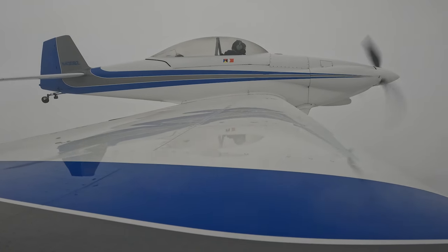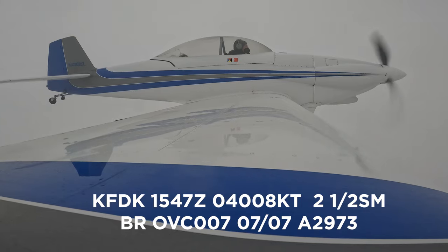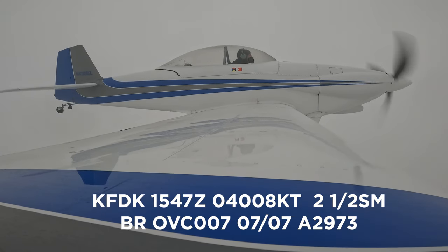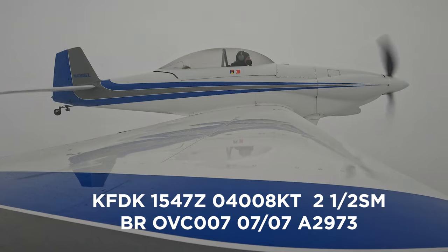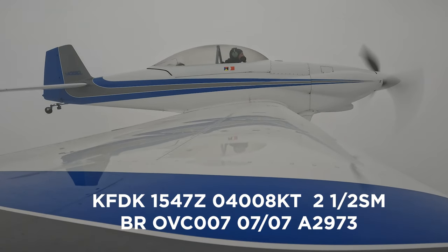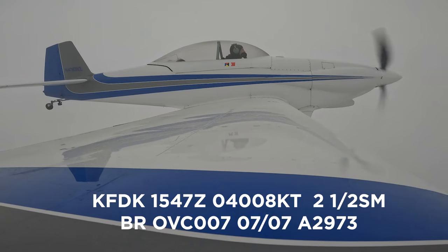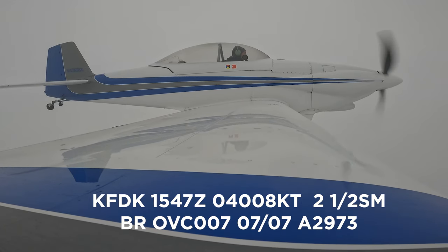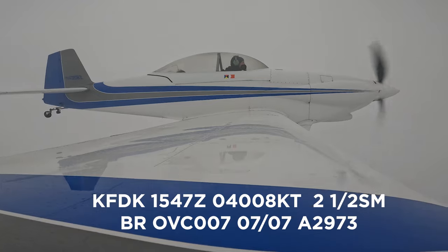It was about 500 feet. Frederick Tower information Charlie, 1547 Zulu observation time, field IFR, wind 040 at 8, visibility 1.5 statute miles, sky condition ceiling 700 overcast, temperature 7, dewpoint 2.7, altimeter 29.073. GPS approach runway 5 in use. Advise on initial contact you have information Charlie.